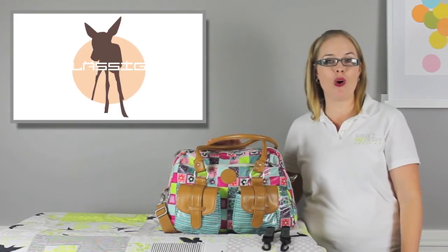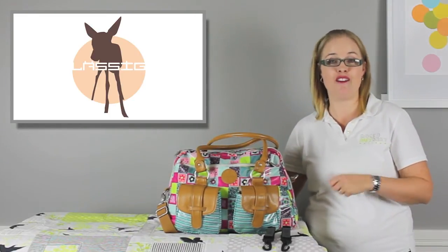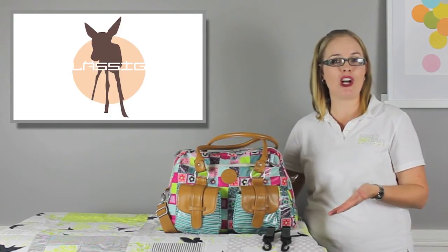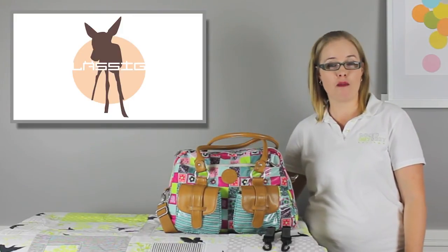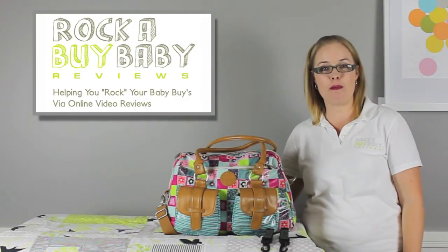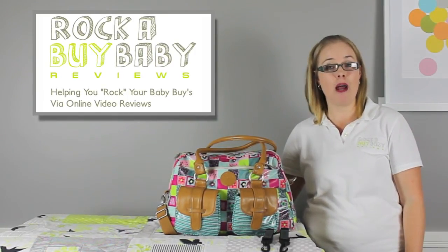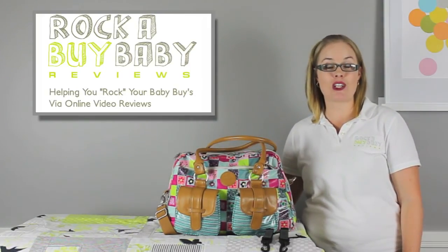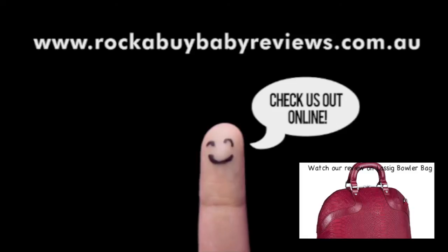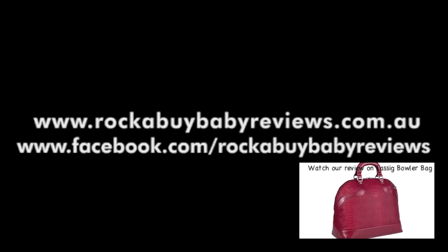There you have it — a complete review of the Le Sigue Metro Nappy Bag with loads of storage options and a great combination of fashion and function. Click the link below to visit our website for more information on where you can buy. I'm Kristy from Rockabye Baby Reviews — our mission is to help you make better buying decisions for baby. Comment below with any questions or reach us via our website by clicking our logo. Subscribe to stay up to date with all our latest content.